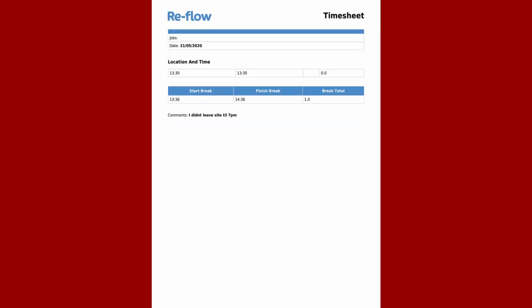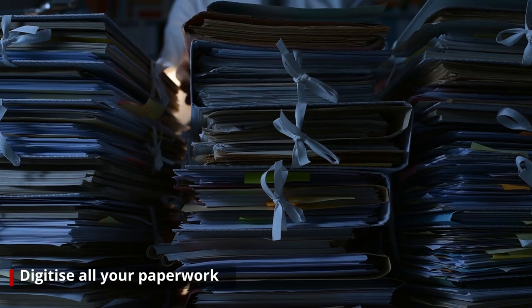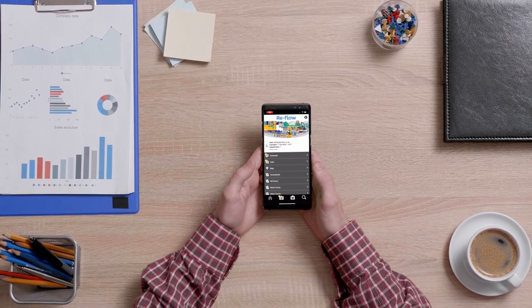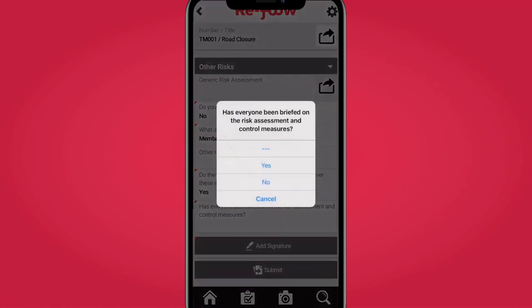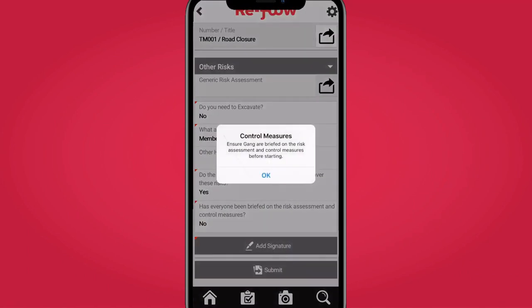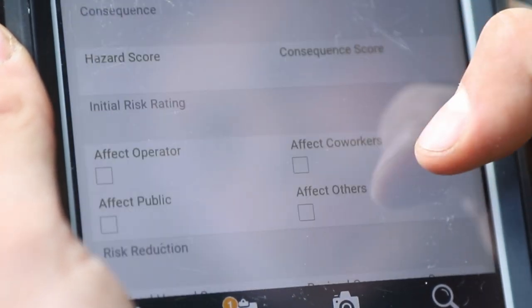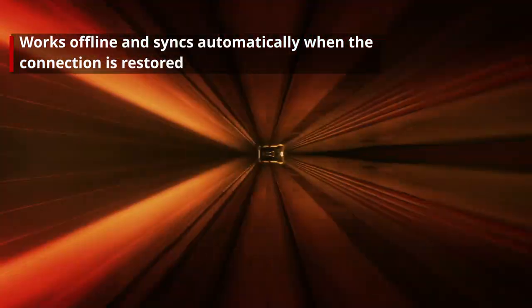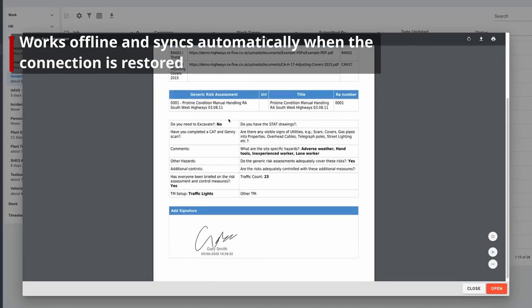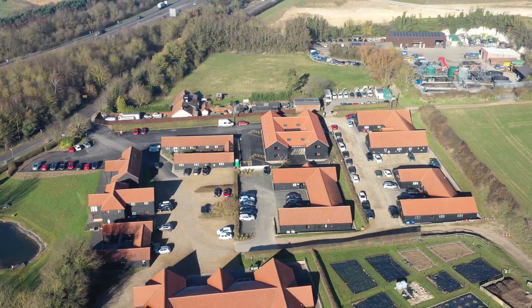Risk assessments, timesheets, site inductions, toolbox talks — digitise any of your paper forms and utilise the full power of Reflow. Make your forms dynamic where they adapt based on the information being submitted, to capture additional data or skip unnecessary sections. Our forms work completely offline and you can save as you go on submission. Forms are stored until a connection is established and then automatically go straight into the cloud, immediately available to view as PDFs in the management dashboard. Perfect if you're working on a remote road with no signal.